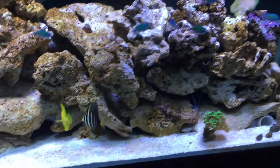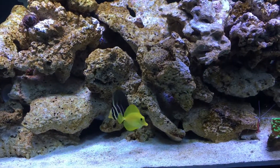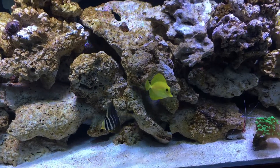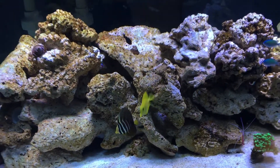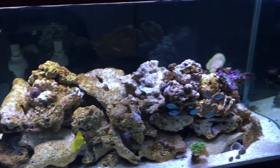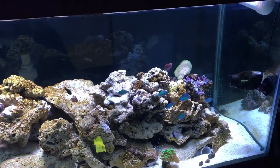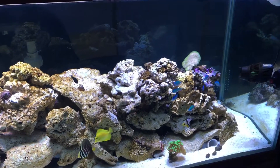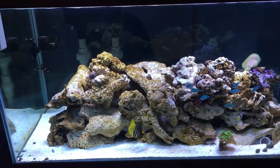I've only got just two corals in here right now. It's like they're saying, 'Hey, I know you — you're my neighbor, you were in the other bag.' Alright, well that's this update and I'll keep you posted on this tank and my other tanks.